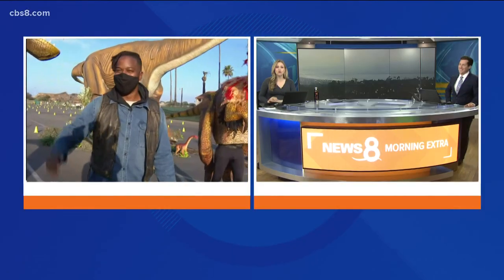Welcome back. We are starting off the new year with an adventure taking us back in time. Are you ready to go on a Jurassic Quest? Dinosaur trainer Dustin Baker is joining us from the Del Mar Fairgrounds this morning, and I am ready for this dinosaur experience.